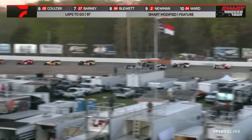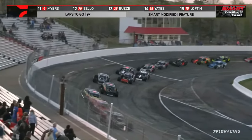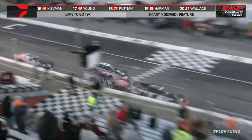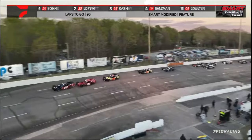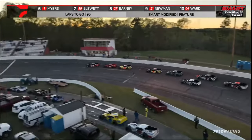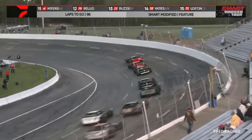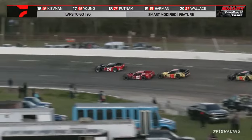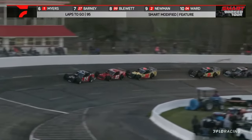Now the top four are single file. The battle is for fifth — Myers on the bottom, Joey Coulter on the top side. Coulter in that zero-two gets a run off the corner, goes up to fifth. Burt Myers back to sixth, but he's under fire by Blake Barney — they almost make contact off turn number two. Jimmy Blewitt in the 99 is there as well. Barney may be in trouble — this racetrack is abrasive — but he's got the momentum trying to poke his nose out in front of Burt Myers.